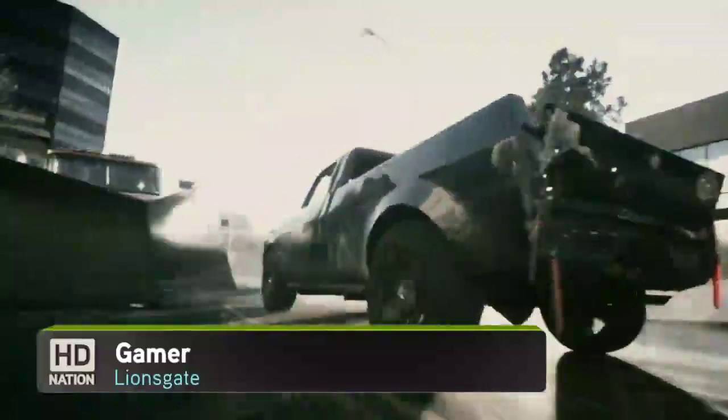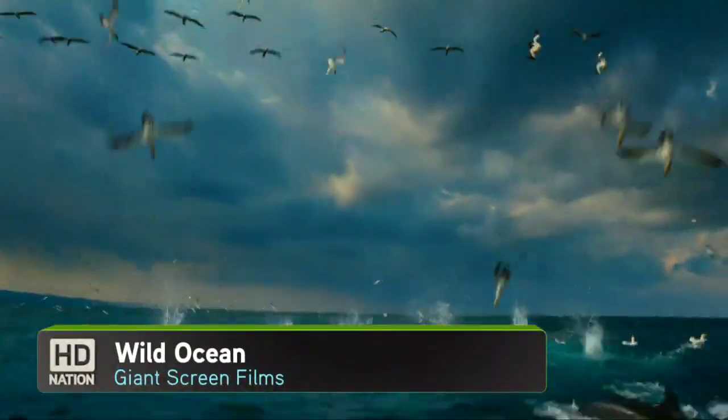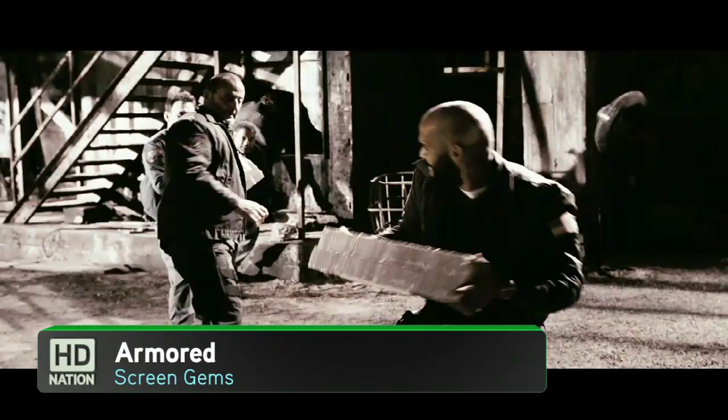And I'm Patrick Norton. HD Nation is your guide to the best in HD content and the best in home theater gear, no matter what your budget is. Over the air, Blu-ray, online, satellite, cable — if it's in HD, we are all for it.